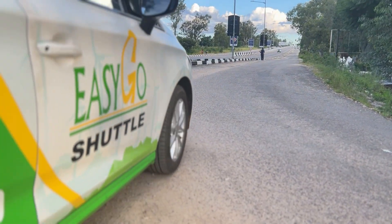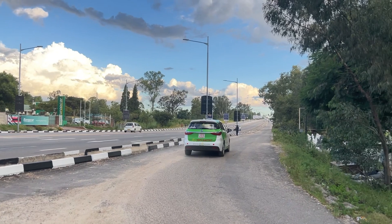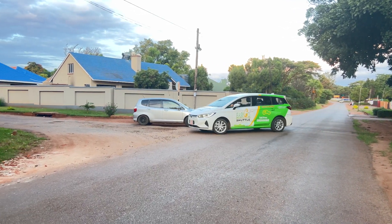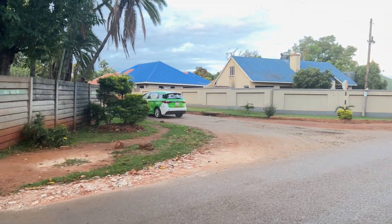Hey guys, welcome back to Short Shift ZW! Today we're reviewing the 2022 BYD E6, a car that has been turning heads in the EV market. We're going to tell you everything you need to know before you consider buying this one.